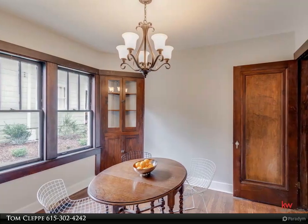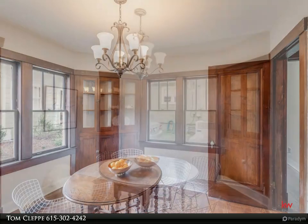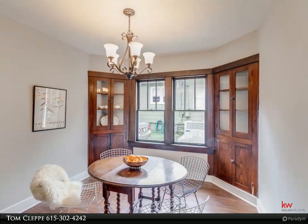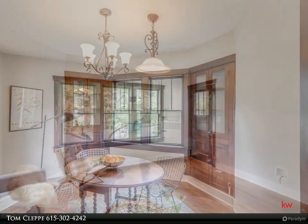Gorgeous renovation in the heart of the quiet, well-established Inglewood neighborhood. The home boasts new HVAC, electrical, plumbing, roof, gutters, paint, appliances and so much more.